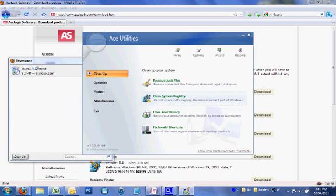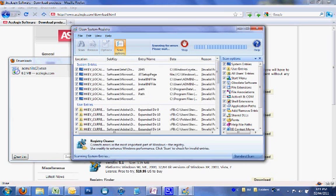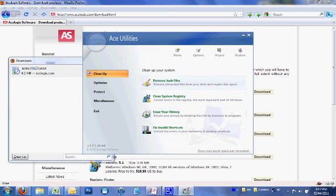Now we're going to go to Clean System Registry and do a standard scan — simple as this, just using the basic settings that come with the program, nothing special. It brings up all these problem registry entries. Okay, so it's finished scanning. We can just click Remove All to fix all the errors found right now, or we can manually do it if you know a little bit more about the Windows registry. But for now you can just click Remove All. And everything is removed.